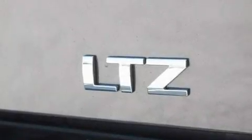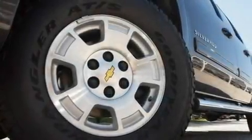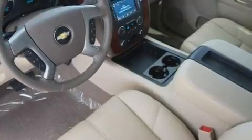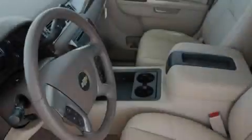Its top features include air conditioning with automatic climate control, leather seats, cruise control, steering wheel mounted controls, a DVD player, a premium audio system, a low tire pressure indicator, traction control and stability control systems.